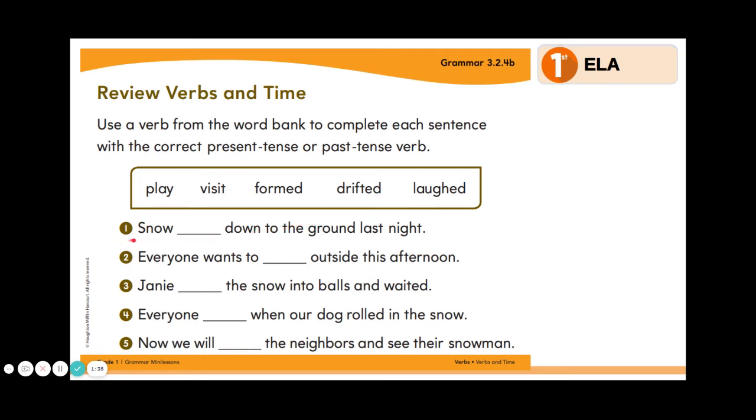Let's look at number one. Snow blanked down to the ground last night. Which word do you think goes in the blank? If you said drifted, you would be right. We know that it happened in the past because it says last night, so we will look for verbs that end in ed, and drifted makes the most sense.